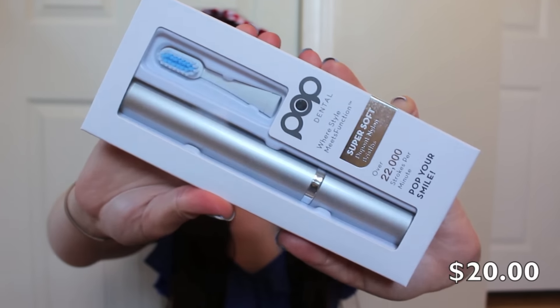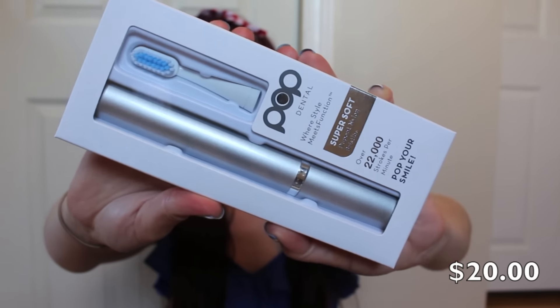The next thing that we're getting is a Pop Dental Wear Style Meets Function — a super soft travel toothbrush. It's a portable toothbrush with a sleek, travel-friendly design you can use anywhere. And it's over 22,000 strokes per minute, so I think that means this is an electronic toothbrush. That's really awesome — I don't even have one of those. I thought this was just a travel toothbrush but it seems to be an electronic toothbrush. It is Pop Your Smile, and yeah, over 22,000 strokes per minute. How cool — this is so nifty, I'm really impressed right now.